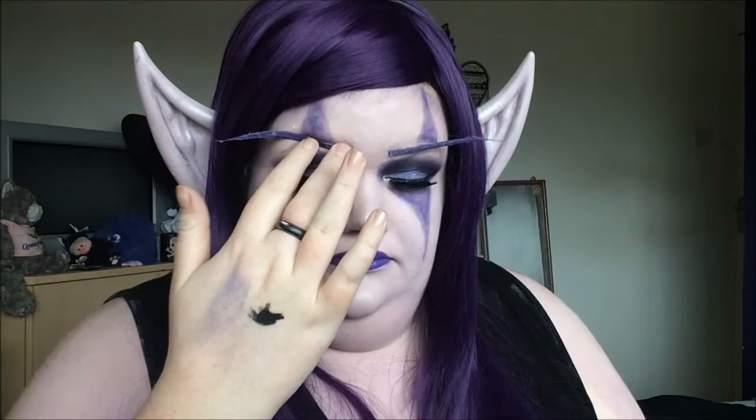Hey there! Today is Halloween when you're seeing this, so Happy Halloween! For this year, my first Halloween on YouTube, I wanted my Halloween video to be spectacular. I wanted it to be really good, and I knew what I wanted to do — a makeup tutorial cosplay of a Night Elf, which is a race from World of Warcraft.